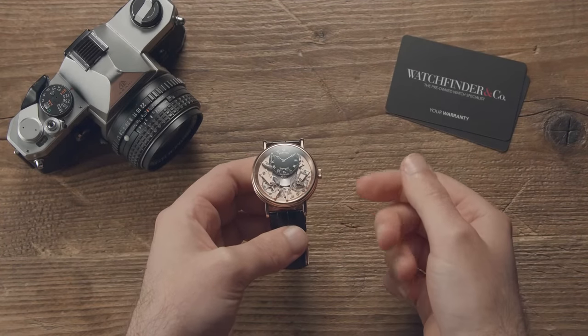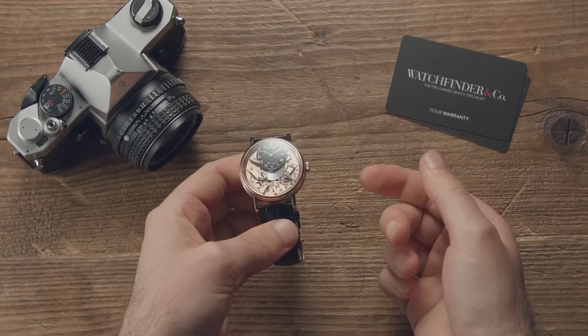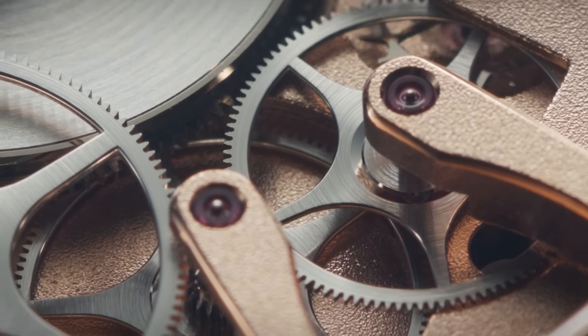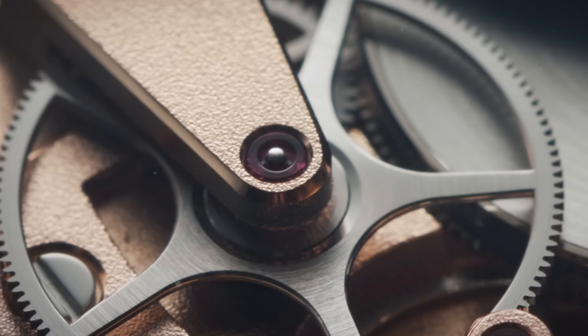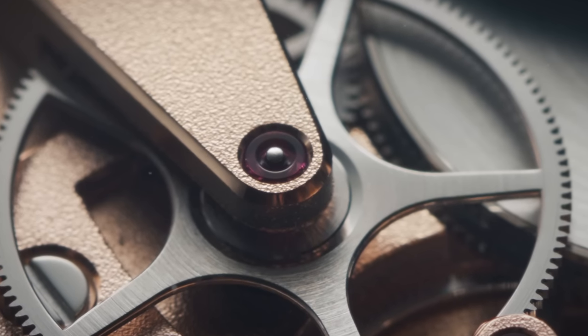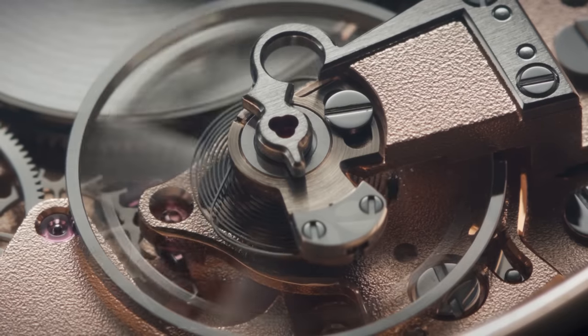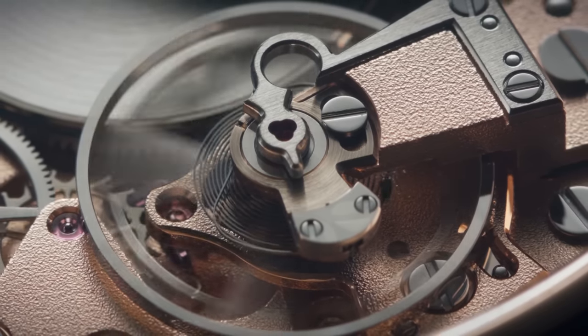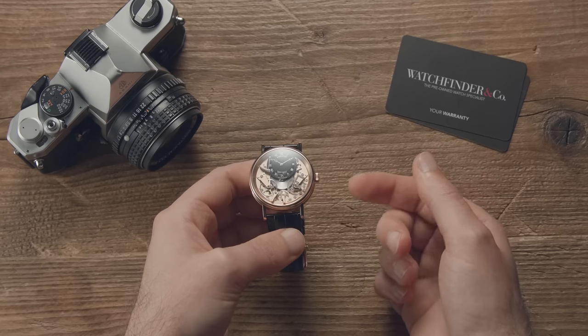Mechanical movements are outdated, outclassed, and outperformed. We don't need them. They're pointless, unnecessary. They're also one of the coolest things on the planet, and this Breguet Tradition 7057 has volunteered itself to show you why.